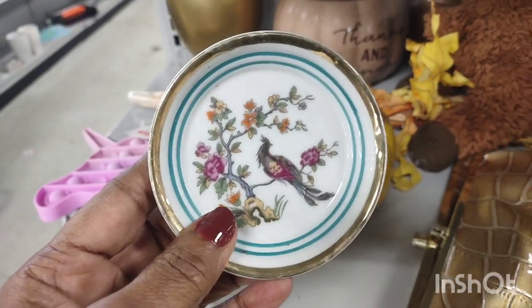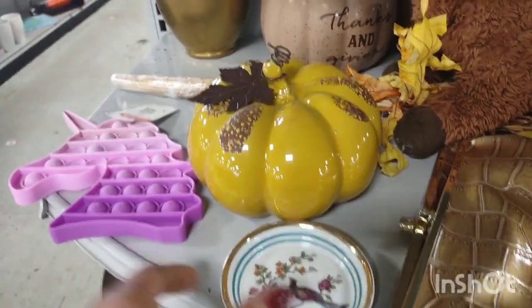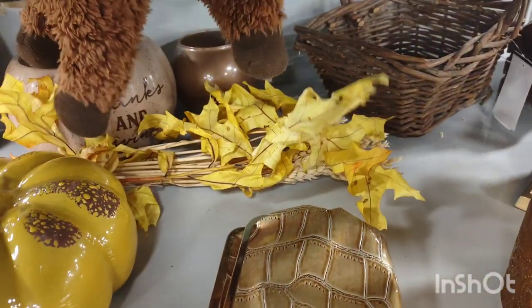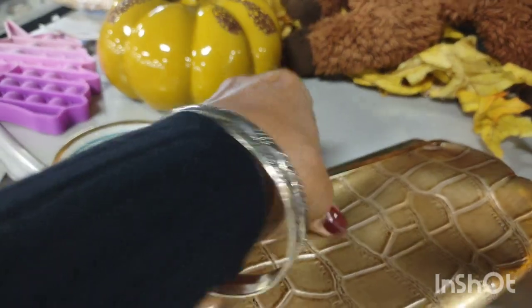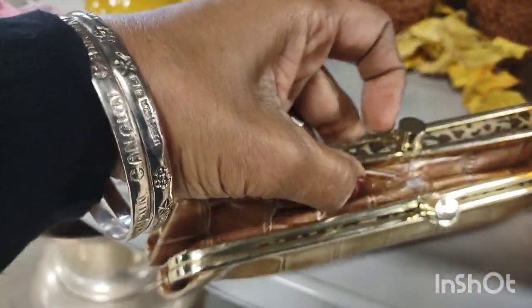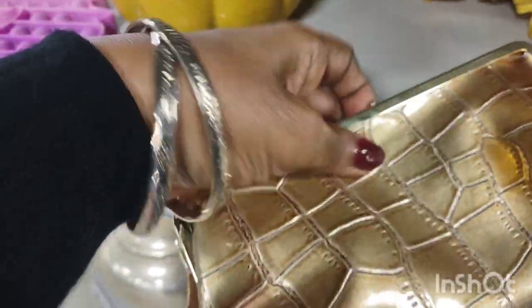A trinket dish. Birds of paradise. A cute purse. I was interested because I saw that leopard pattern on the inside. Had that leopard pattern been on the outside I would have purchased it because it was vintage. That's imitation crocodile — it was done horribly. I just couldn't.